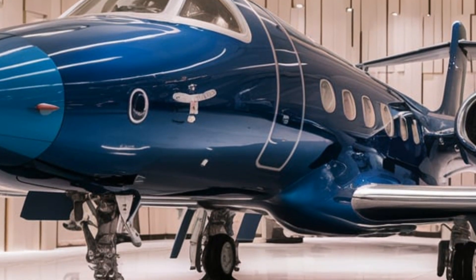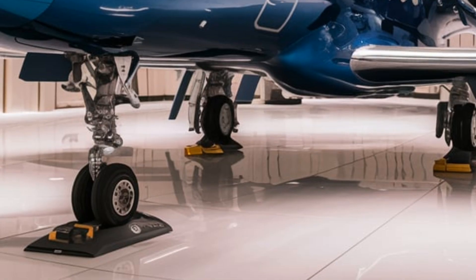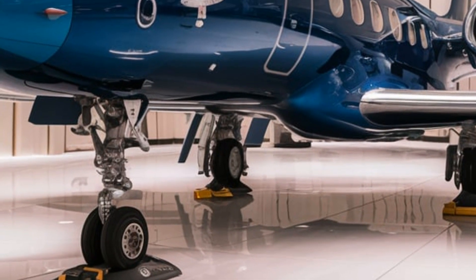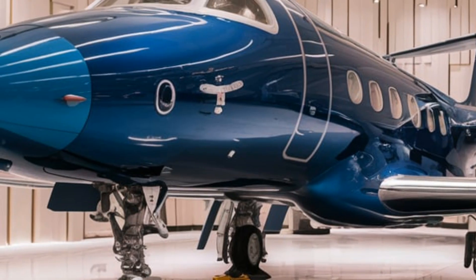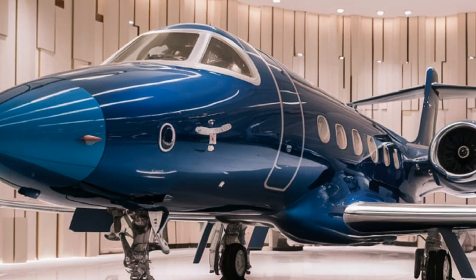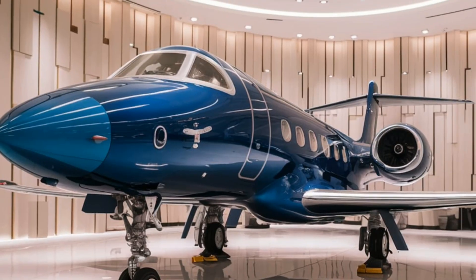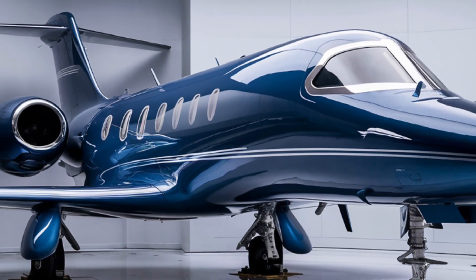Let's start with the hidden aerodynamic refinements. While the J10C retains its signature canard delta wing design, subtle modifications have been made to enhance stealth and reduce its radar cross-section. The latest plasma stealth technology is rumored to be integrated into certain surfaces, allowing the aircraft to manipulate its electromagnetic signature dynamically.